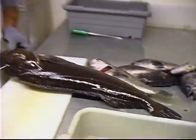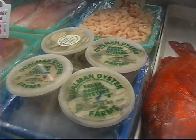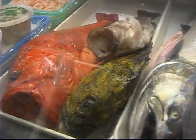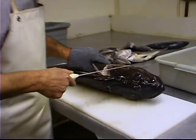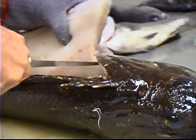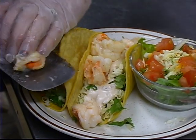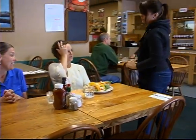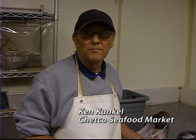We buy most of those local fish right off the day boats and we get a pretty good variety of fish — bottom fish in particular — but we get salmon and tuna and petrale sole and shrimp, and everything is seasonal. What's nice about this fish market and the restaurant is that Tammy, who runs the restaurant, is getting a lot of the fresh fish that I process here and sells it to the public in the different dishes.